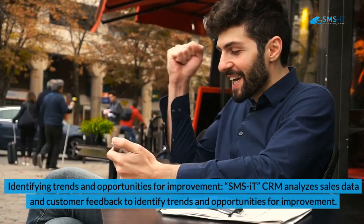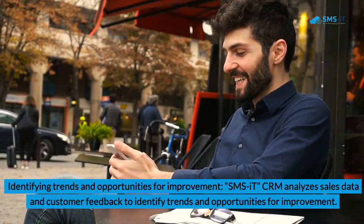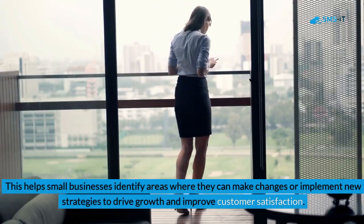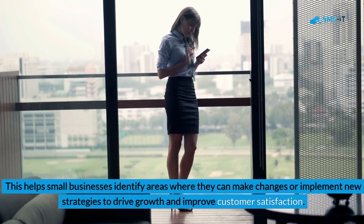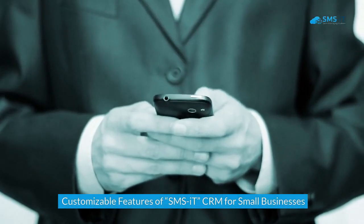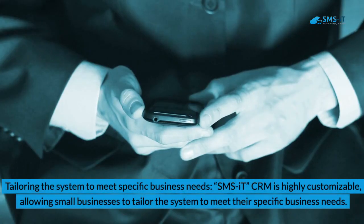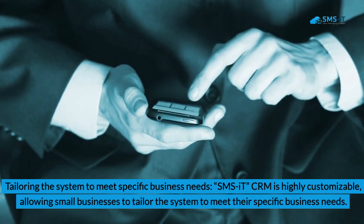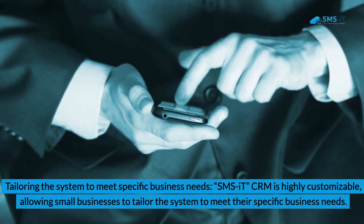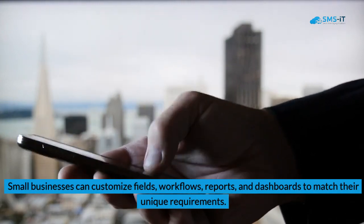3. Identifying Trends and Opportunities for Improvement. SMSIT CRM analyzes sales data and customer feedback to identify trends and opportunities for improvement. This helps small businesses identify areas where they can make changes or implement new strategies to drive growth and improve customer satisfaction. Customizable Features of SMSIT CRM for Small Businesses. 1. Tailoring the System to Meet Specific Business Needs. SMSIT CRM is highly customizable, allowing small businesses to tailor the system to meet their specific business needs. Small businesses can customize fields, workflows, reports, and dashboards to match their unique requirements.